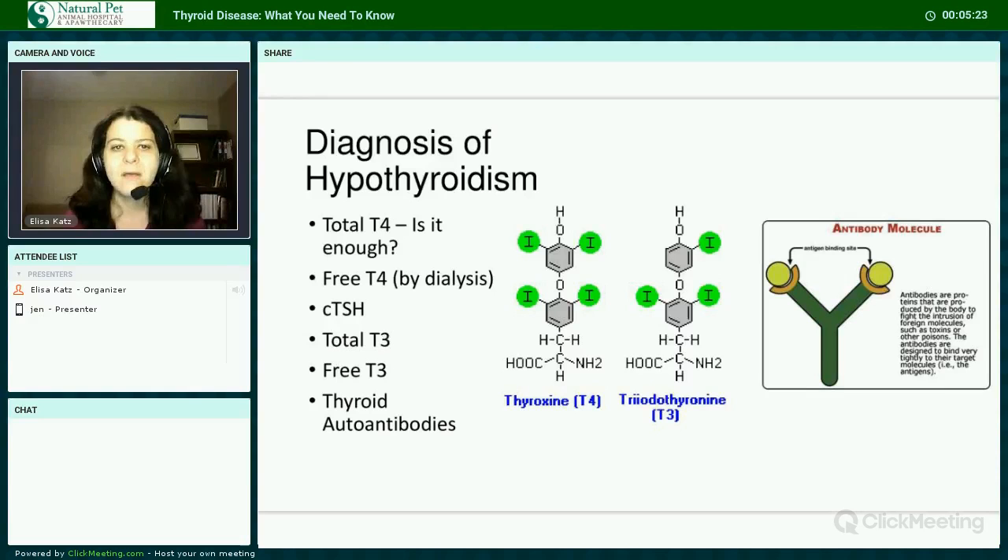The diagnosis of hypothyroidism can sometimes be tricky. A total T4 alone is not enough for a diagnosis. Many different medications and conditions can cause an artificial decrease in total thyroid hormone, causing a non-hypothyroid patient to be diagnosed. These drugs include steroids, phenobarbital, and certain antibiotics. Also, the body may purposely decrease thyroid hormone production to conserve energy when fighting off an infection or cancer. This is how hypothyroidism can be overdiagnosed.